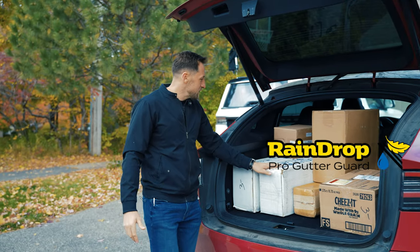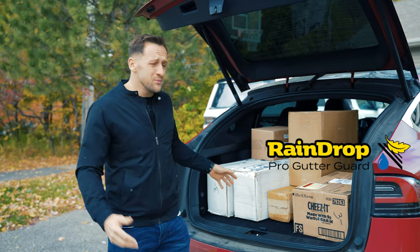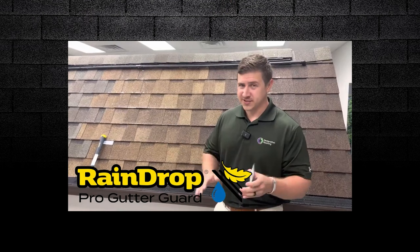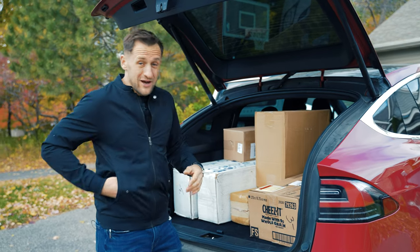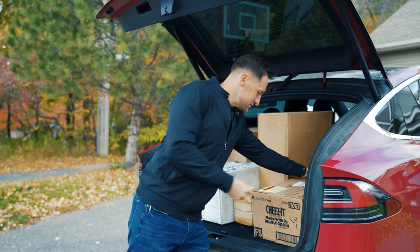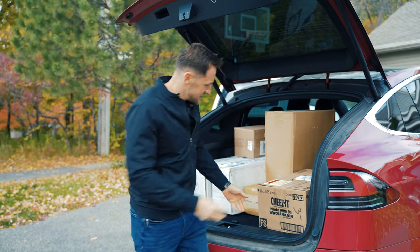And Raindrop right here have sent us a few boxes of their product. Brent Siemens, my co-host, highly recommends and swears by this. I actually decided to unbox it with you. I'm probably going to install it on sections of my house. I don't know why this box says Cheez-It.